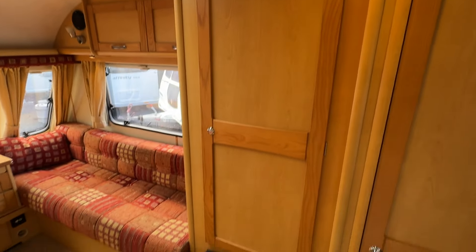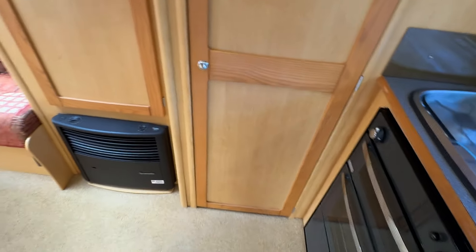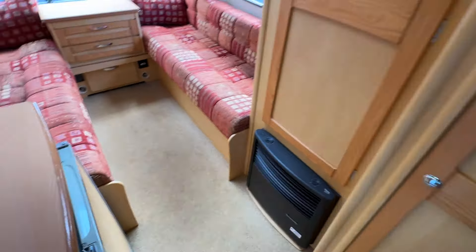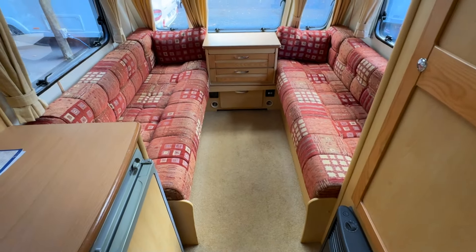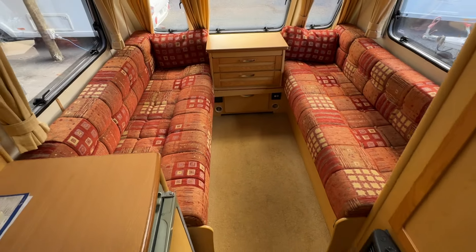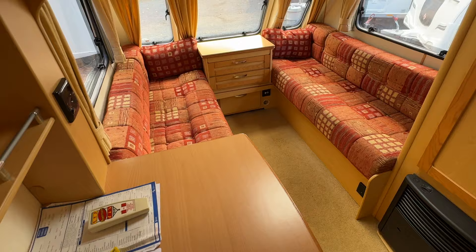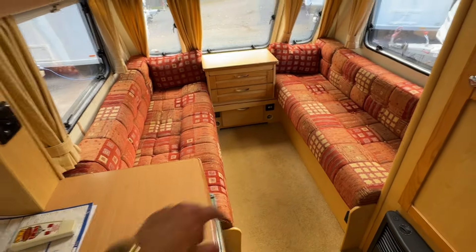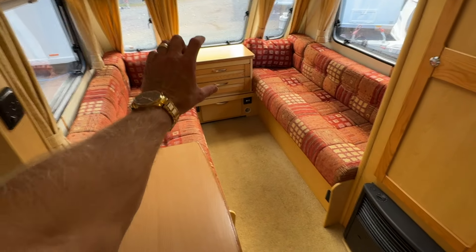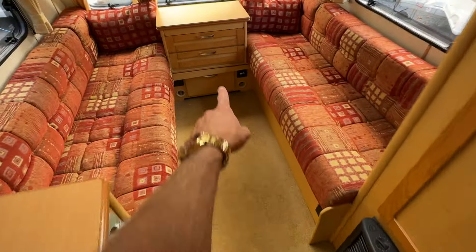We've also got a very big wardrobe here. And behind this door is our combined shower and toilet. Moving to the front living area — these are exceptionally long couches, so it can be used as two singles, or you can make this entire area up as a queen size bed. You can even remove those top drawers — they are sectional, and you can have this all as a bed by pulling the slats out from here.